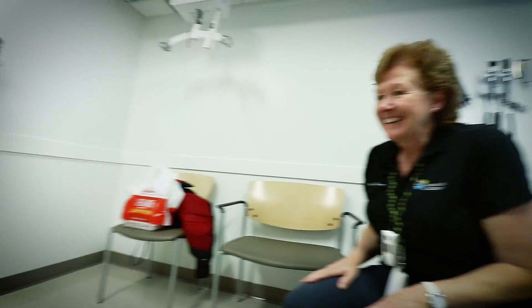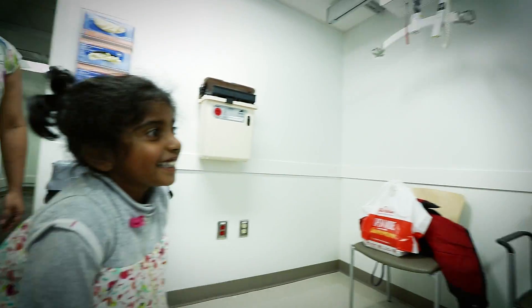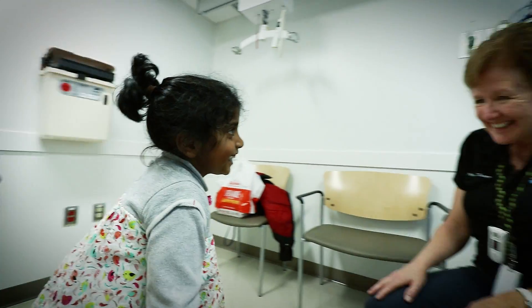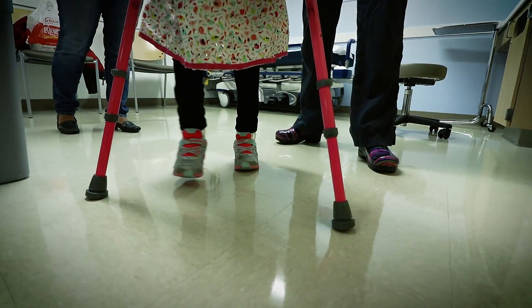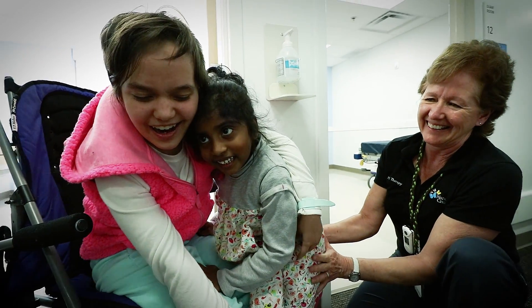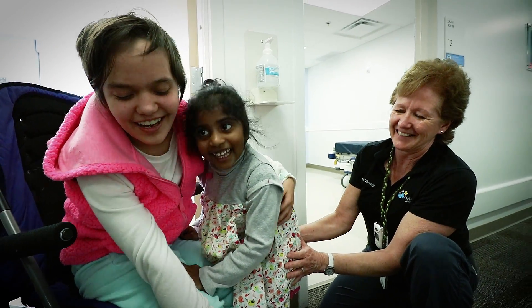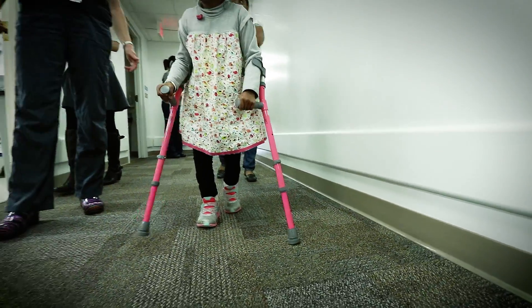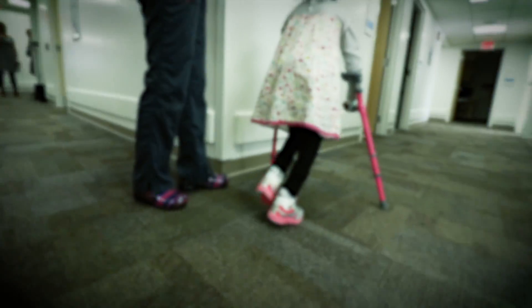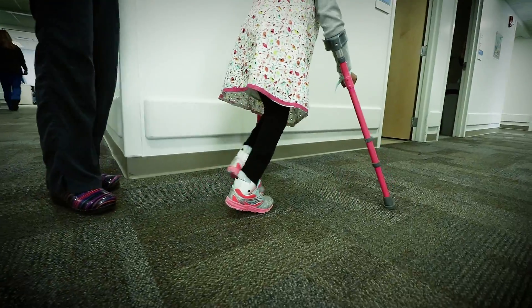Bumi, you're here! Bumi just has an internal drive to do well and to work hard. She's made improvements in every area since she left the hospital. She's walking really independently. Her legs are pretty straight — I could really feel her knee locking, which was never there before. That's so important because it helps her stay upright and use her upper muscles. It looks amazing.